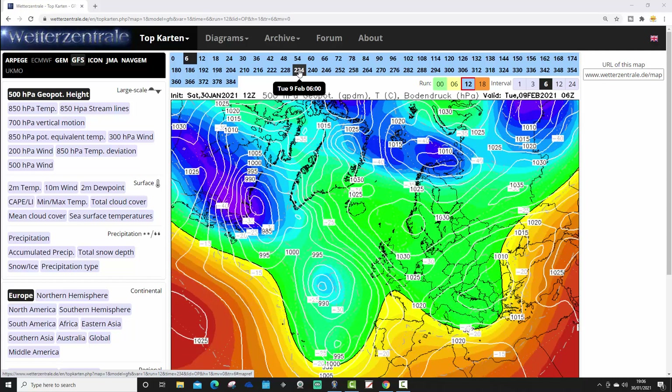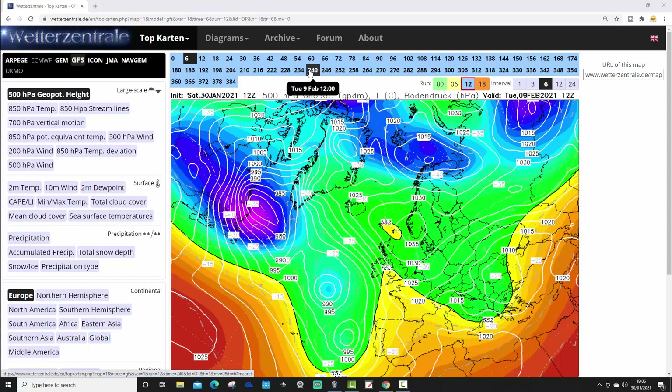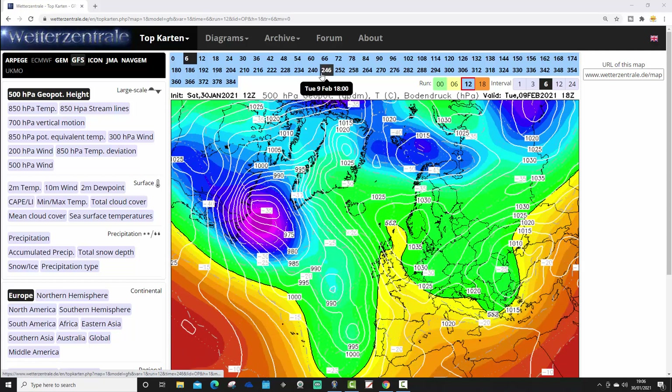Moving up towards day 10, the GFS 12Z keeps it cold. High pressure is maintained over Scandinavia, with low pressure being blocked out of the Atlantic. So up to day 10, this stays cold — it does probably turn drier as you lose that easterly wind, but cold, frosty, and icy around day 10.